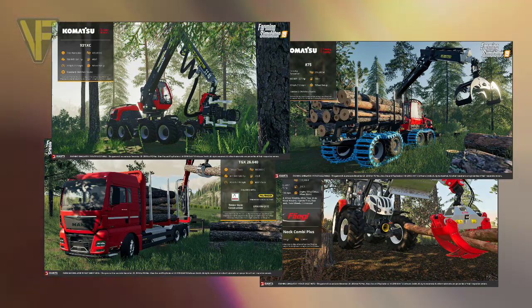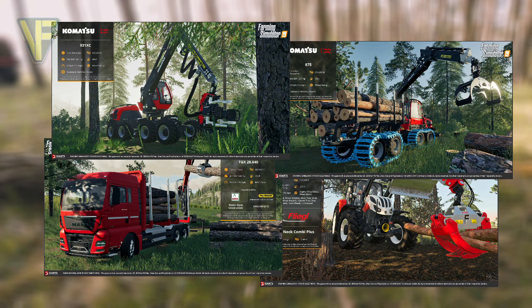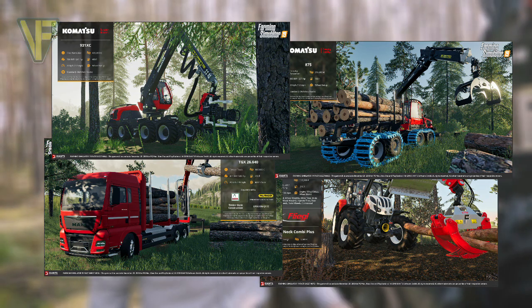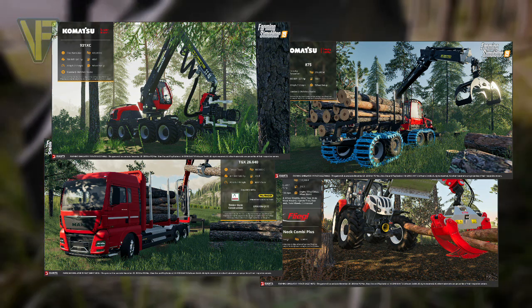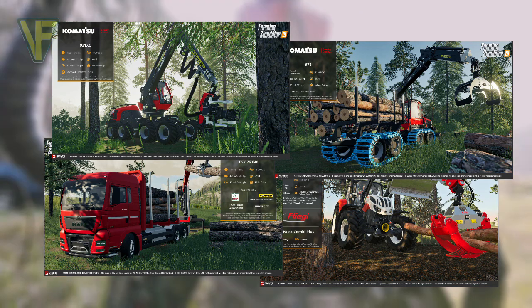Hello and welcome along. Today we take a look at the next two fact sheets released by Giant Software in the run up to the release of Farming Simulator 19. Numbered six and seven, they shine the spotlight on some of the new forestry equipment in game, filling in the blanks for some already revealed equipment and introducing us to some new machinery as well. So without further ado, let's take a look.